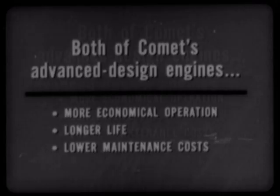Both of Comet's advanced design engines provide three-way savings for the owner: first, more economical operation; second, longer life; and third, lower maintenance costs.